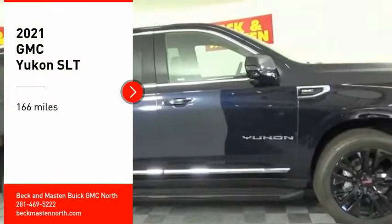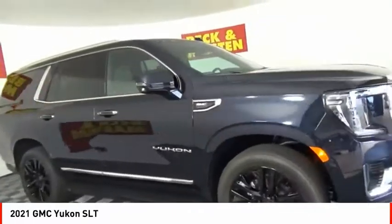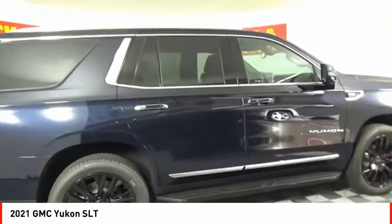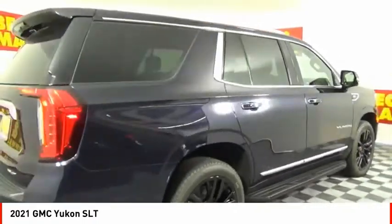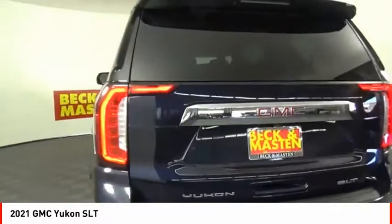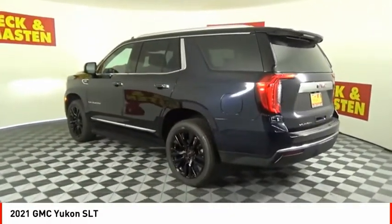You are going to love the 2021 Yukon. Peace of mind comes standard with GMC's 100,000 mile 5-year powertrain warranty and Yukon's 5-star frontal crash test rating. Boasting a Vortec 5.3 liter V8 with active fuel management and flex fuel, Yukon is agile and capable.